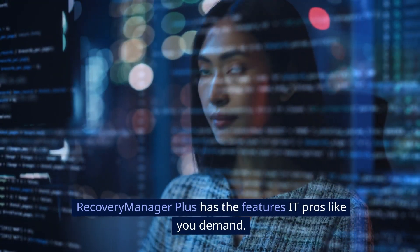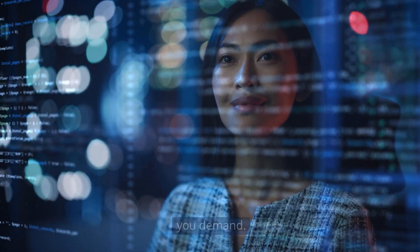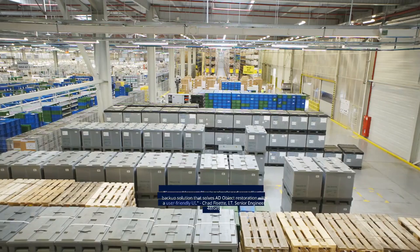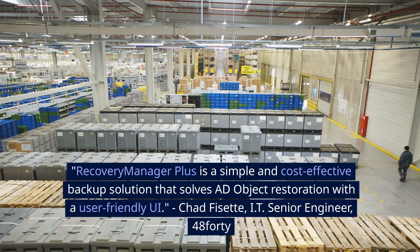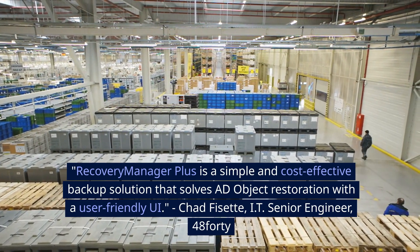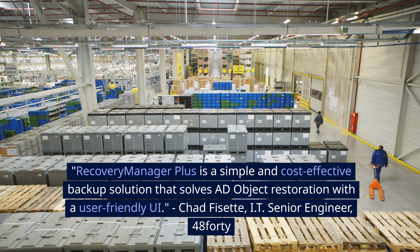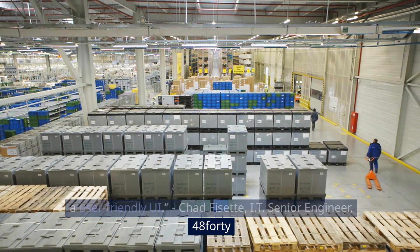Recovery Manager Plus has the features IT pros like you demand, and it's trusted by global giants like NASA and industry leaders right here in Canada. "Recovery Manager Plus is a simple and cost-effective backup solution that solves AD object restoration with a user-friendly UI." — Chad Fizet, IT Senior Engineer.